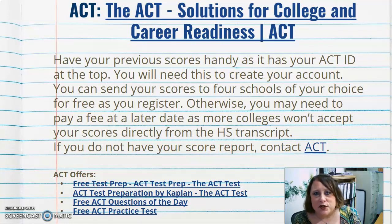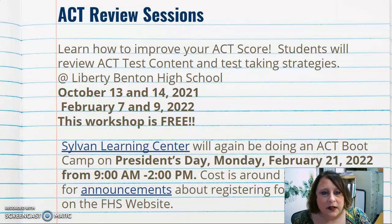If you don't have your score report, there's a link to contact ACT and request it. ACT offers free test prep including ACT test prep, test preparation by Kaplan, free ACT questions of the day, and a free ACT practice test — all of which can help you better prepare to take the ACT.